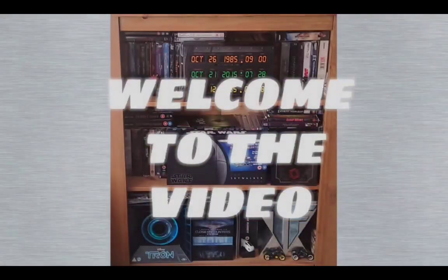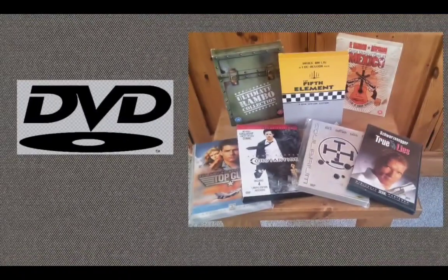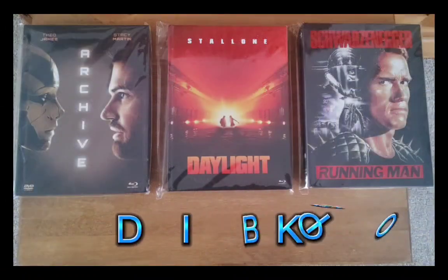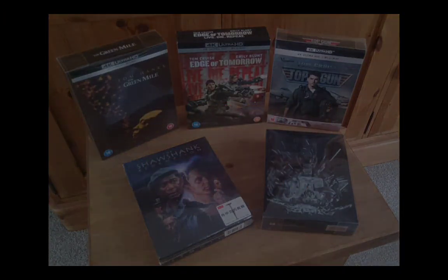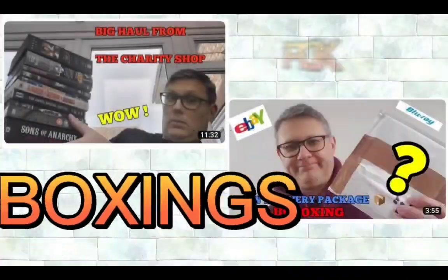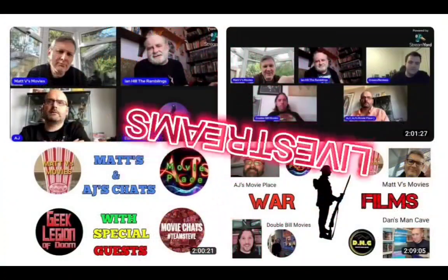Hi guys, Matt V's Movies back for another video. Today I've got a package in the post, so we're going to get into this right after the intro. Welcome back guys — we've got a package in the post. This was a pickup from eBay, so let's get into it.